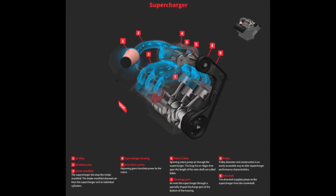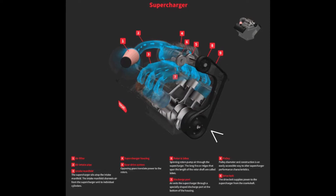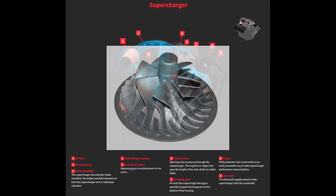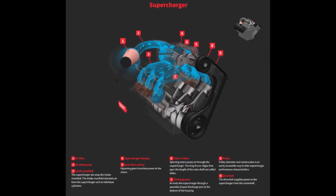A supercharger achieves this by using the engine's own rotational energy to force more air into the combustion chamber, usually via a rotary screw. The supercharger of the P-47 is a little different in that it uses intake air to drive the impeller, which is essentially a fan that compresses air. In summary, more air equals more power, and superchargers force more air into the engine.